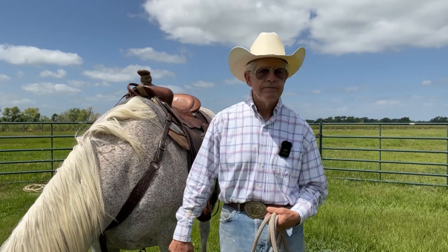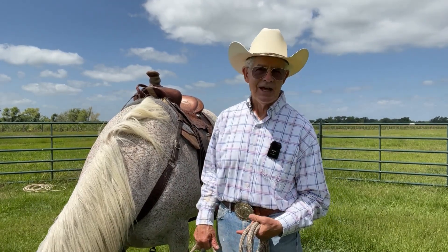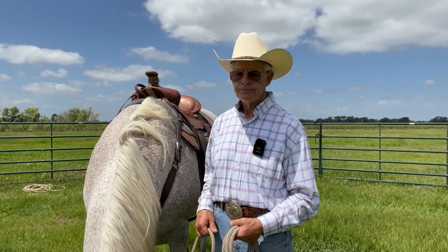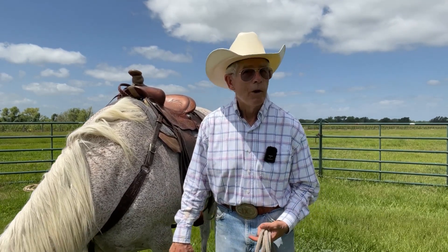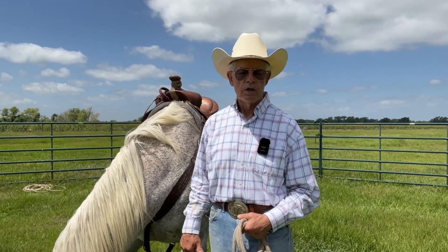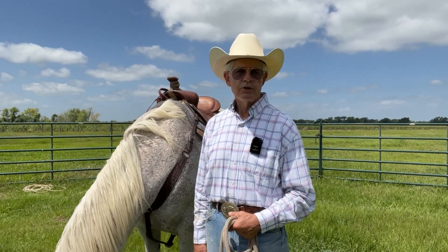I was riding Mason. Mason was 18 at the time — he's almost 25 now — and I'd been riding him for an hour, so he was certainly warmed up. We came back into the round pen to work on trot-to-canter transitions.